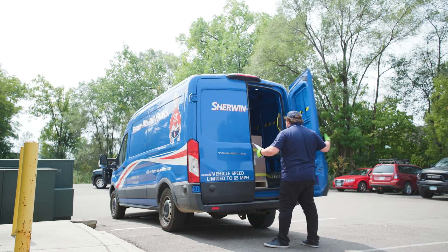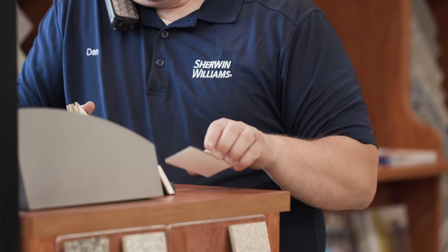Honestly, I kind of look at my job as I'm part of their company. They can't do their job if I don't do my job. Having that relationship, a good relationship with those customers and building that trust — that really helps this Sherwin-Williams thrive.